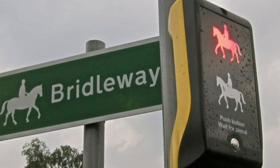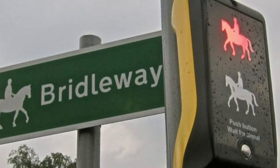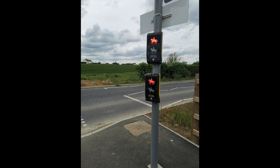As shown in the picture, the yellow box will have a red and green horse rider on it, rather than the traditional red and green man. It's also quite common to find two buttons: one at pedestrian level, and one at horse rider level.